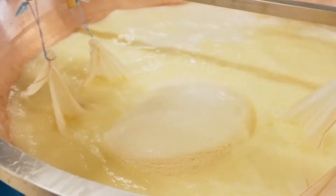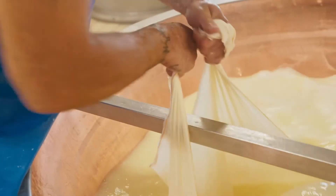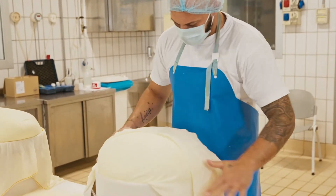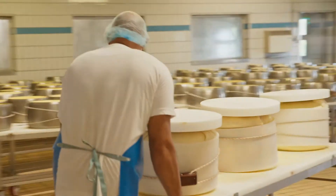The ingredients of a Parmigiano Reggiano are milk, rennet, salt, and brine, where brine is the second most expensive ingredient after milk.